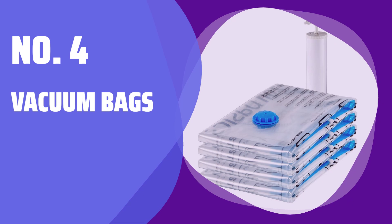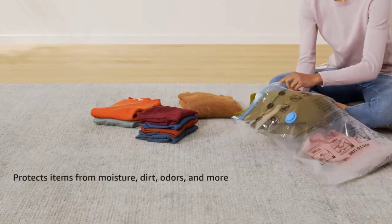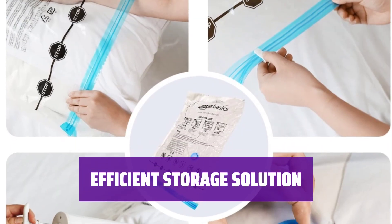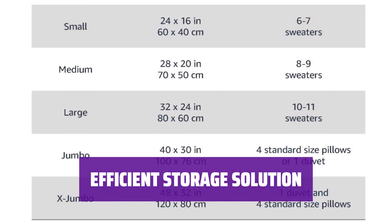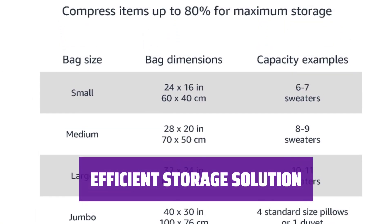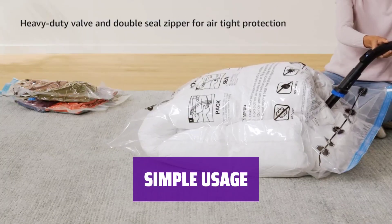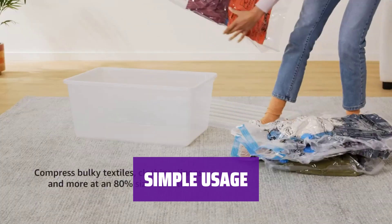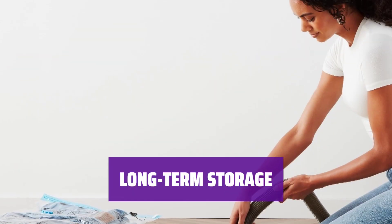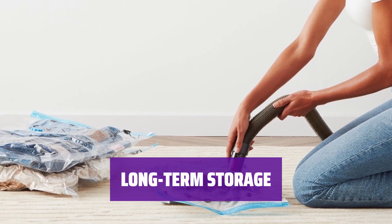Number 4: Vacuum Bags. Imagine shrinking all your clothes to only take up a fifth of the space in your closet with these bags. They may not be the most stylish, but vacuum-sealed bags are perfect for storing bulky items like clothes, blankets, and pillows. Just fill the bag, zip it up, then use the hand pump to remove excess air and shrink the contents by up to 80%. Not ideal for items you need often, but great for storing things long-term under beds or in closets.